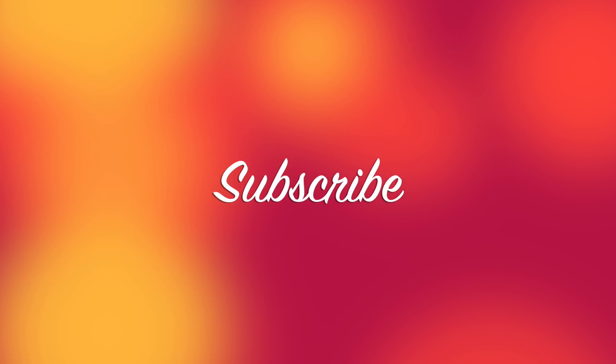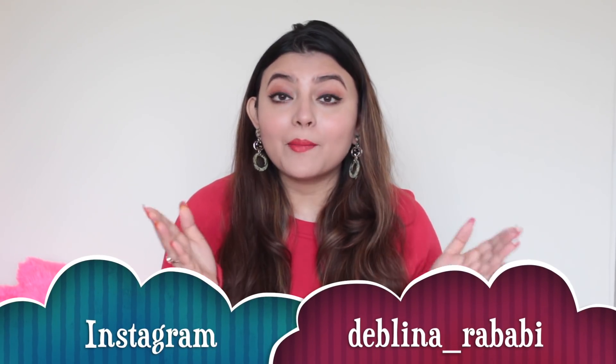Before we jump into the video, go ahead and press that subscribe button and don't forget to press that bell button next to it in order to stay notified every time I post. I'm sure you guys are following me on Instagram — those of you who are not, please go ahead and follow me. My Instagram handle is mentioned on this screen. Now let's get started with the video.